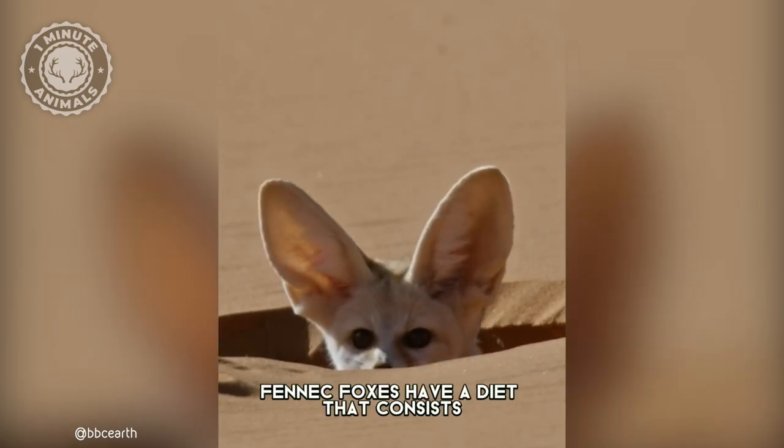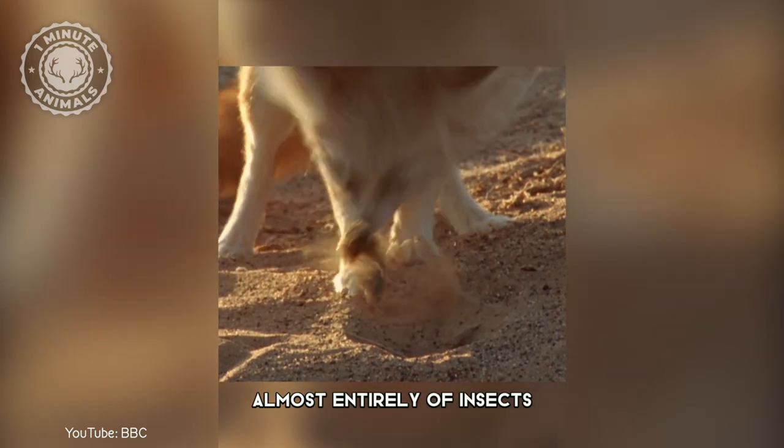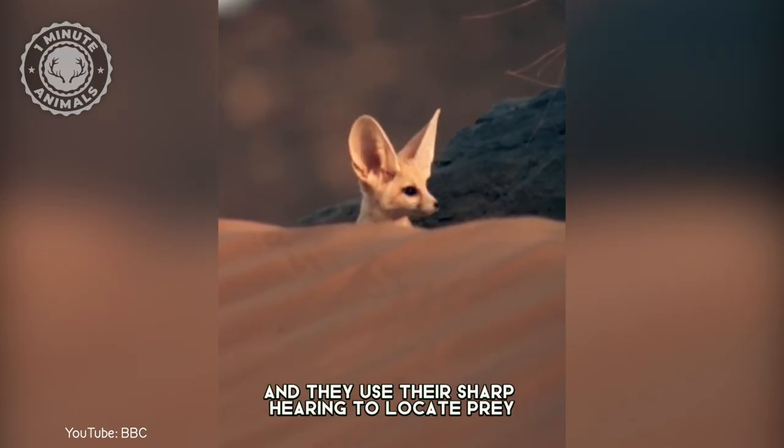Fennec foxes have a diet that consists almost entirely of insects, and they use their sharp hearing to locate prey.